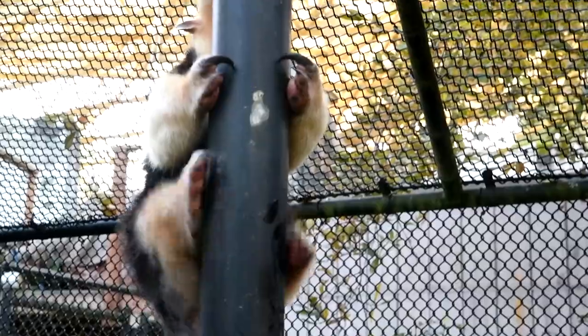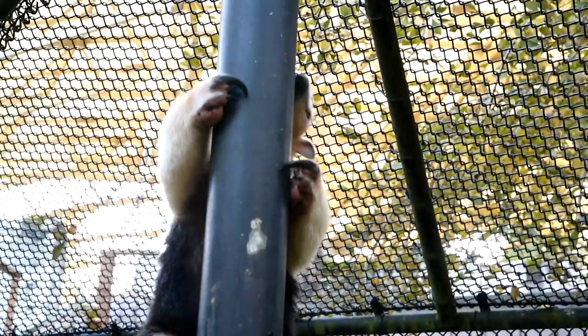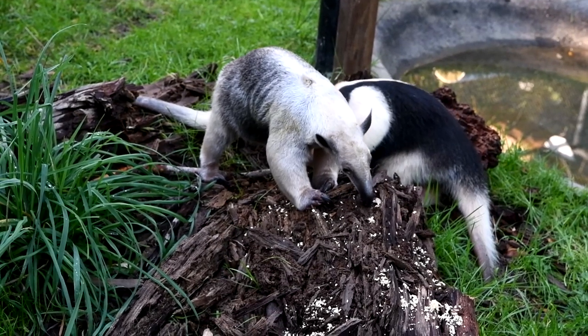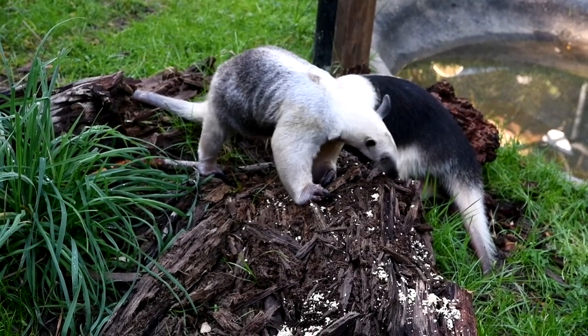They also have really sharp front claws, and they will use those claws to not only help them climb in the trees, but also to break open termite mounds or ant nests that will allow them to get to their favorite food inside — which is, of course, the bugs.